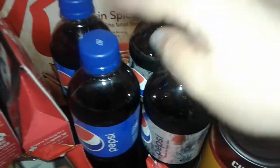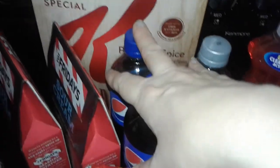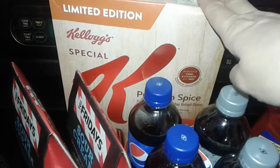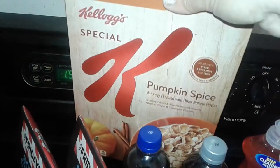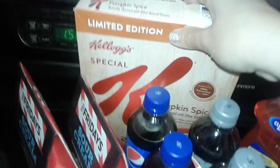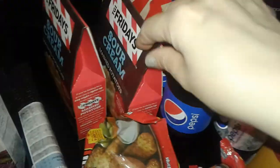I got two bottles of diet Pepsi and two bottles of regular Pepsi — the regular is for my son and my husband, and the diet is for me. I also picked up this pumpkin spice Special K cereal by Kellogg's. This is new at the Dollar Tree — it's a limited edition pumpkin spice flavor.